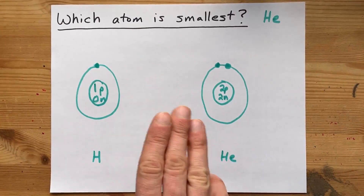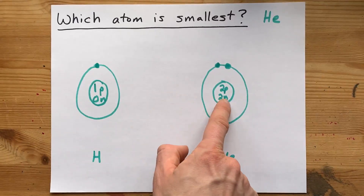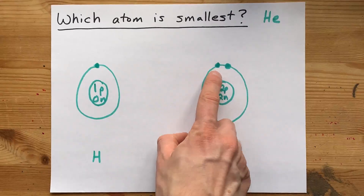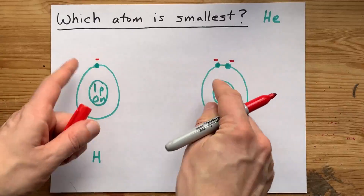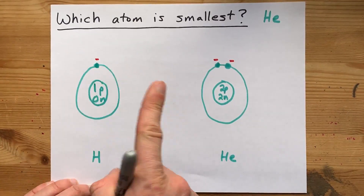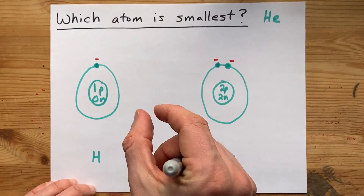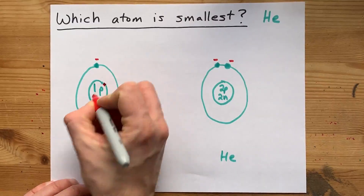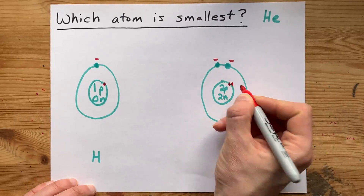But here's my question for you: which of these nuclei are the electrons going to be more attracted to? Remember, electrons have minus charges on them, and minuses are attracted to pluses. This nucleus — and the nucleus doesn't take up much space, it's just like a tiny little charged chunk in the center of an atom — has one proton in the center. This one has two protons in the center.